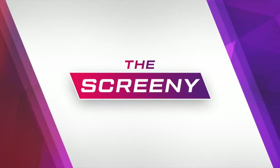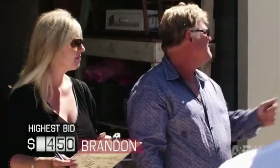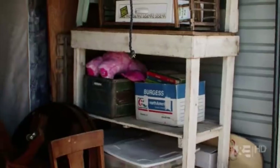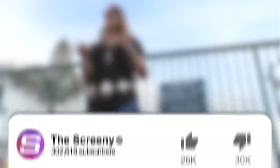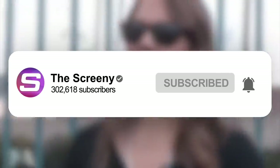Hey everyone, and welcome back to The Screeny. Storage Wars captivates viewers with the elements of surprise. When buyers bid on these units, they really have no idea what the contents are worth. If they're lucky, they'll get a glimpse at what's inside before placing an offer. Join us as we take a look at 10 Trash Containers with Hidden Gems on Storage Wars. Before we begin, click that like button and subscribe to the channel so you don't miss a video on your favorite TV shows.